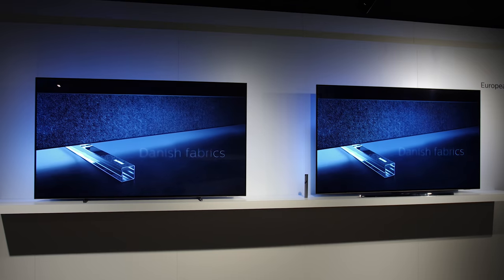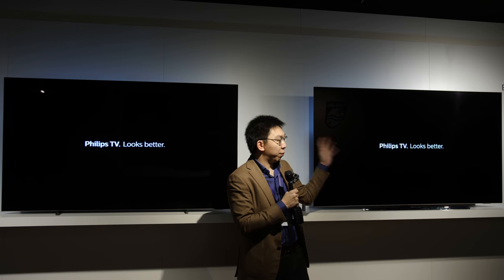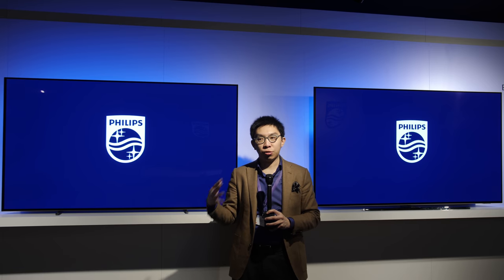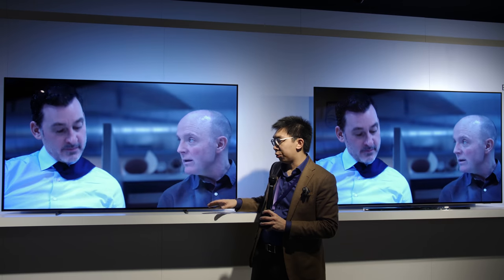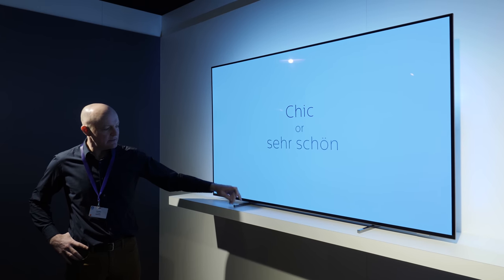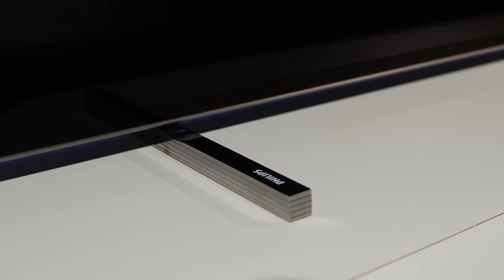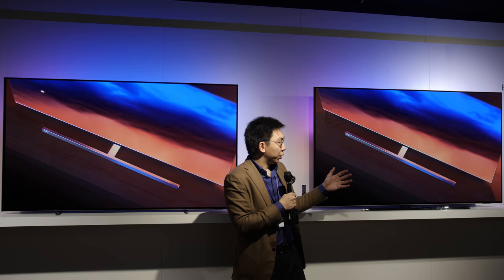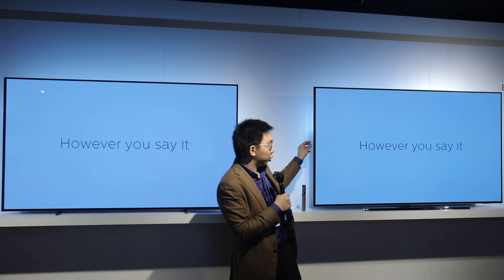Coming back to Philips televisions, the 804 and also the 854 will be pitched as the successor to the immensely successful 803. The 804 is very similar to the 803 with a really low profile stand and two chrome feet sticking out from the bottom, one of which carries a Philips logo. The 854 has a dark chrome T-bar stand, but more importantly it can actually be swivelled.